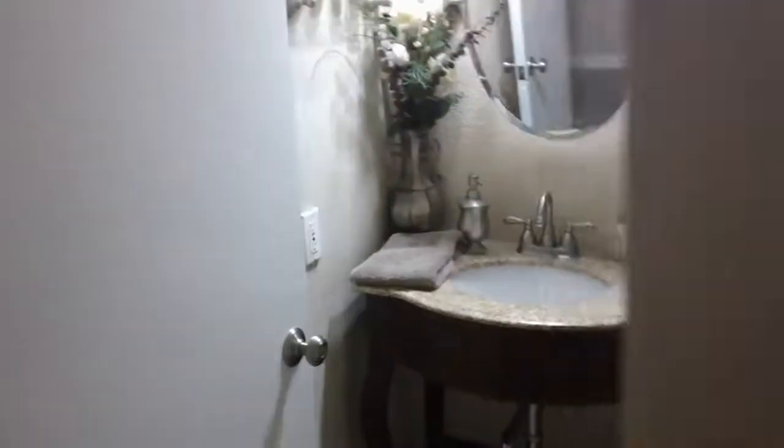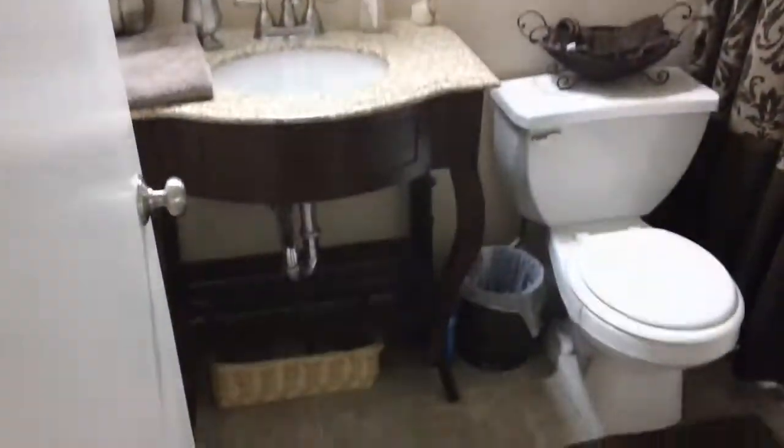Indoor laundry — washer and dryer negotiable. The lighting's a little off, but it's all in neutral paint. Gas bath, all fixtures — everything. No rust, nice and clean, ready to move into.